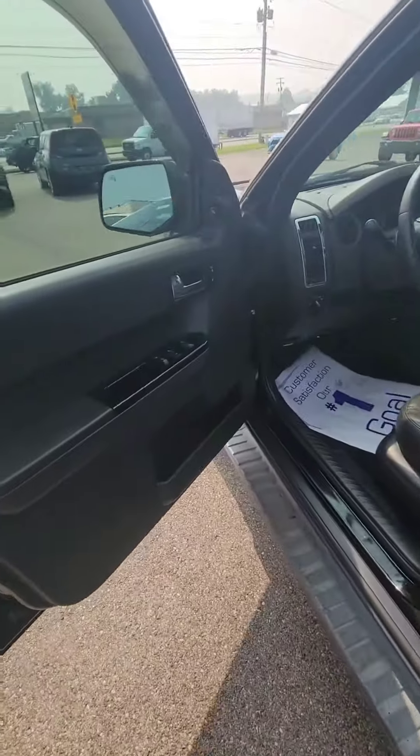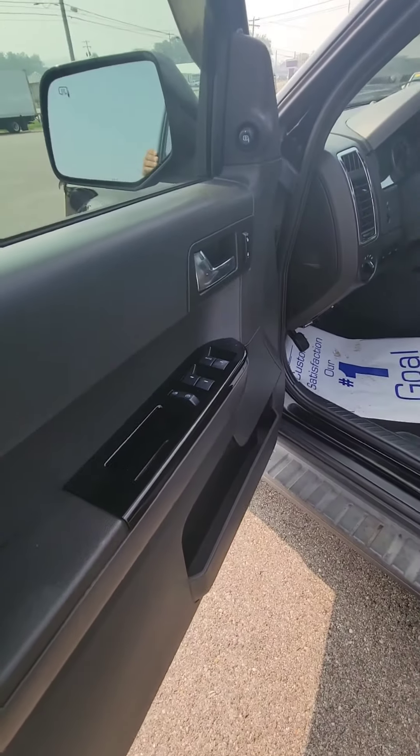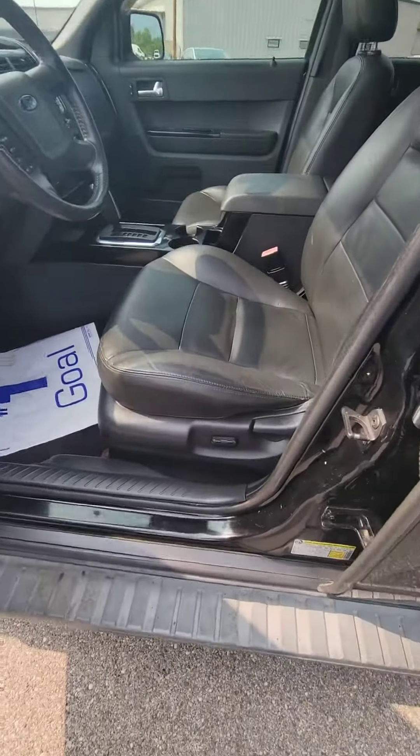Let's take a look on the inside here. As you can see, it is going to be power everything — power mirrors, power locks, power windows, and power seats.